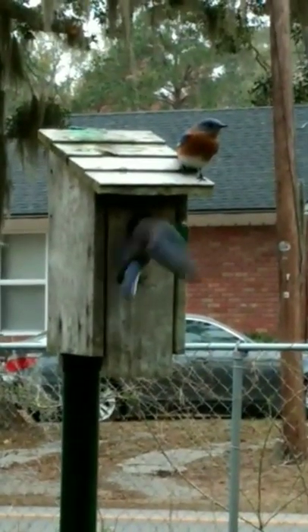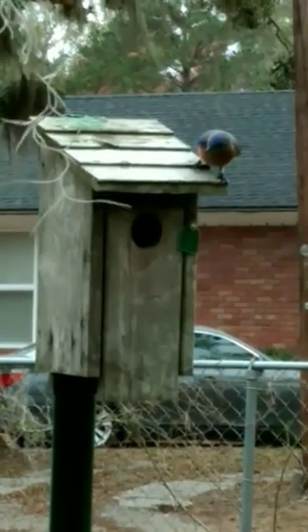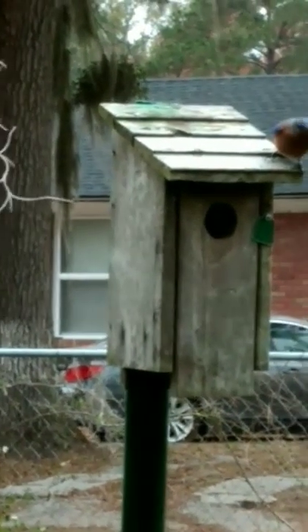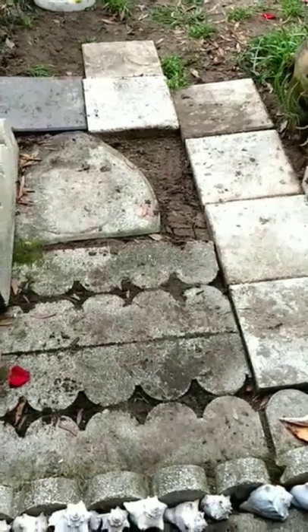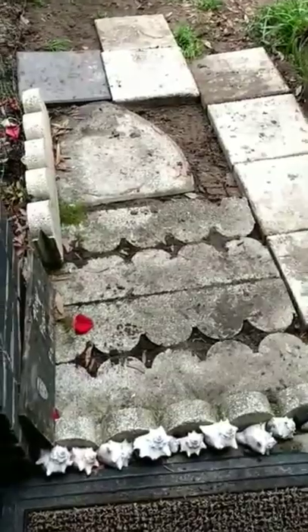Bluebirds are checking out the box — how awesome. The female's in. The male's on top. The bluebirds have been pairing up, so that's good. Let's see if he's in. How about that. That's what I've got so far — I need to clean that off, and I've got an open spot in the middle. I don't know what to do with it.